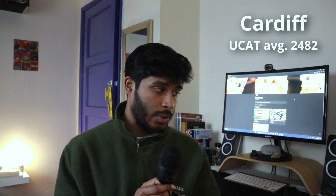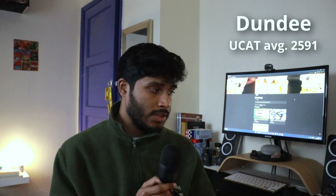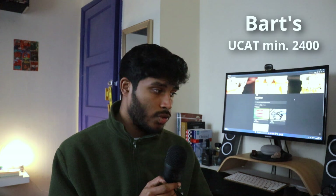Another big factor is your UCAT score. If you have a high UCAT — around 2800 or above — Birmingham, Bristol, and Manchester are great options. Birmingham's mean interviewed score in 2022 was 2822, Bristol's cut-off in 2023 was 2850, and Manchester's mean interview score in 2021 was 2720. If you have a lower UCAT, apply to places like Cardiff, Dundee, and Barts. Cardiff had an average UCAT of 2482 in 2021, Dundee averaged 2591 in 2022, and the lowest score interviewed at Barts was around 2400. I'd say you need at least an average of 600 per section — that's 2400 — and band 3 to apply to dental school.